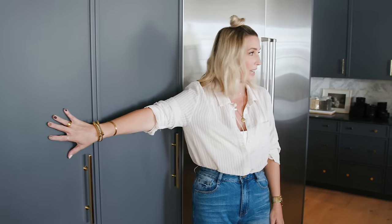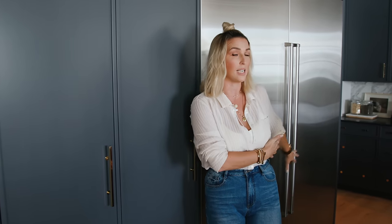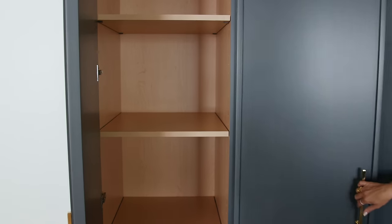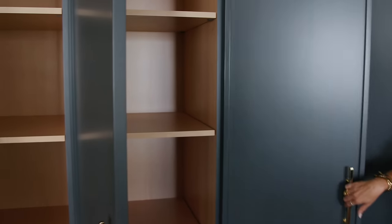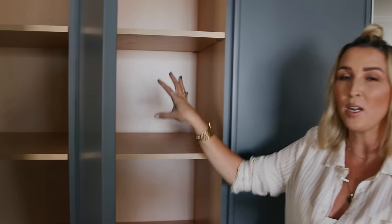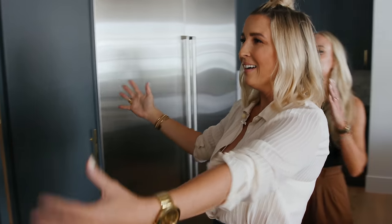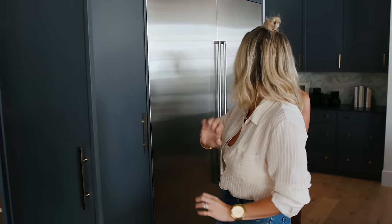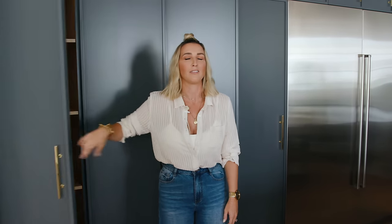Another thing we had to fight for in the cabinetry design with the builder was this whole wall. We wanted it to feel really built in. When you pair stainless steel appliances with cabinets, they have to work seamlessly. Each of these lockers opens on a left hinge so that you can have a separate shelf for every single appliance — air fryer, food processor, Instant Pot, rice cooker, toaster. All the things. I'm building my own house and I did not give myself this, and I'm seriously questioning why not. Next house.